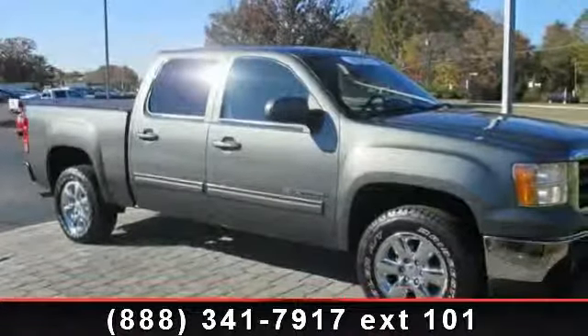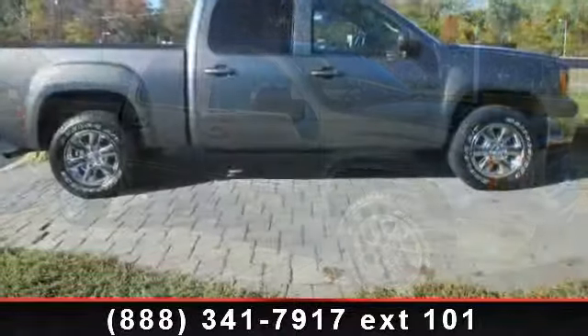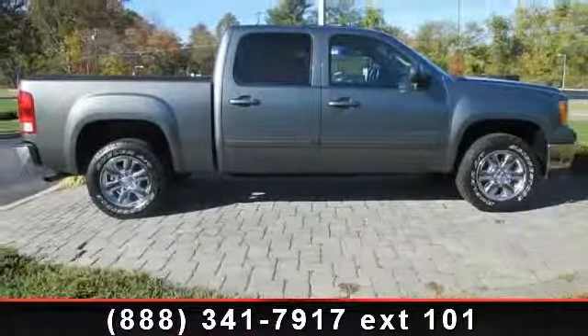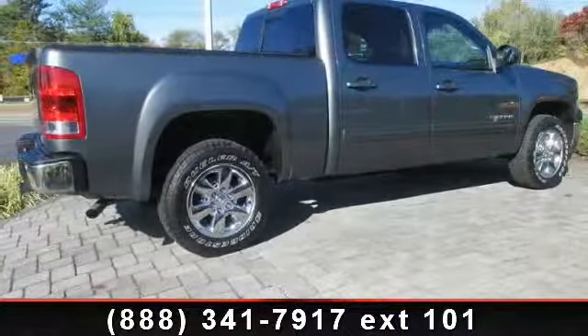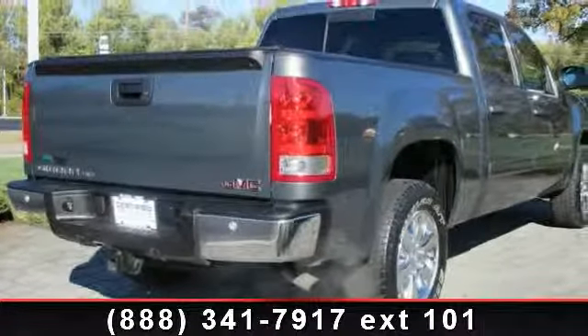Step into the 2011 GMC Sierra 1500 SLT — this may be the set of wheels you've been looking for. This vehicle's top features include heavy-duty handling, trailering suspension package, chrome wheels, alloy wheels, bumpers chrome, power driver seat, and electronic stability control.